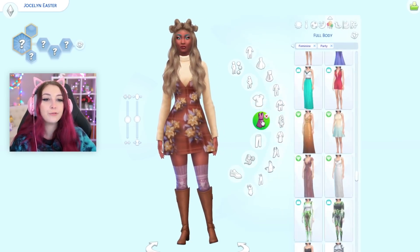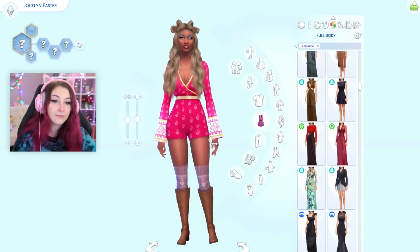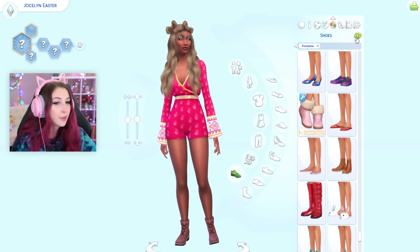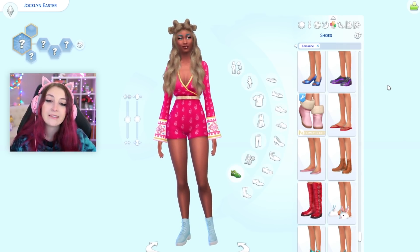Party wear. We'll do a full body outfit for this one. Oh, that's so cute. Okay, my bad. I like the little socks, but I'm gonna take them off. Sorry. For shoes — they're really cute shoes. I really love them, but they do not go with anything else. Maybe they match her eyebrows.